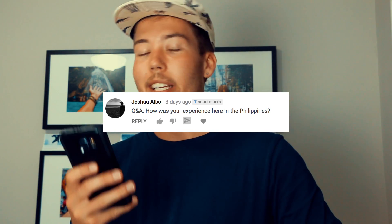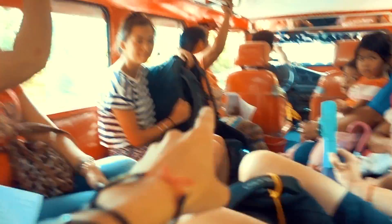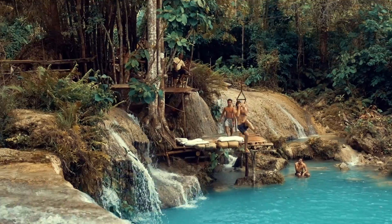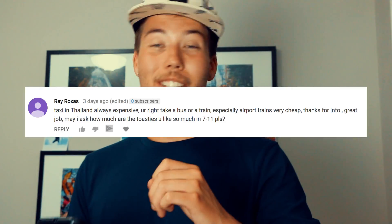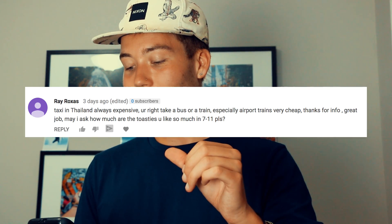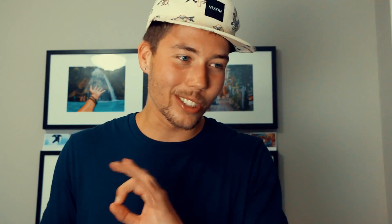Mr. Joshua asks: how was your experience in the Philippines? I said it already but the Philippines was my favorite country by far. How was my experience? Amazing. And Ray asks: how much are Toasties from 7-Eleven that you love so much? I love Toasties so much. They are roughly one Canadian dollar — 25 baht.